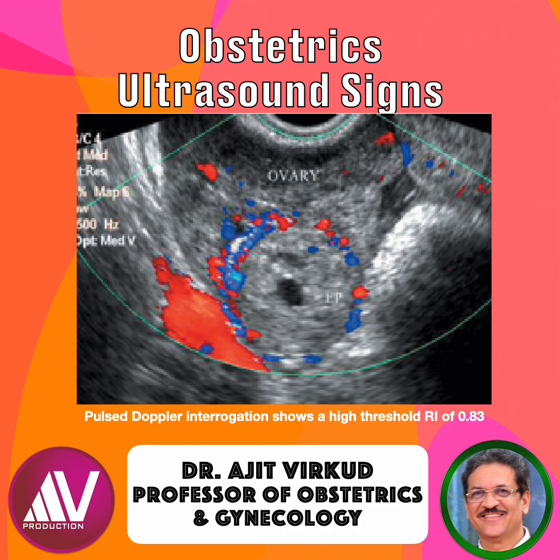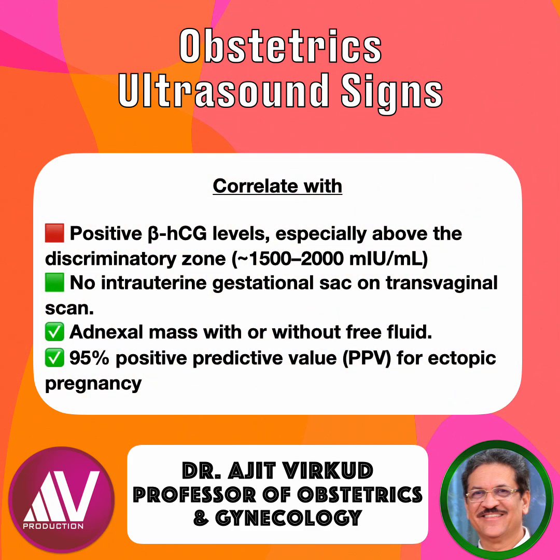When you identify a bagel sign, correlate with positive beta-HCG levels, especially above the discriminatory zone — that is, 1500 to 2000 mIU per mL. Ensure there is no intrauterine gestational sac on transvaginal scan, and note any adnexal mass with or without free fluid. Together, these findings confirm ectopic pregnancy until proven otherwise.